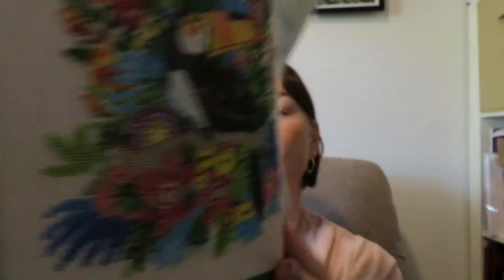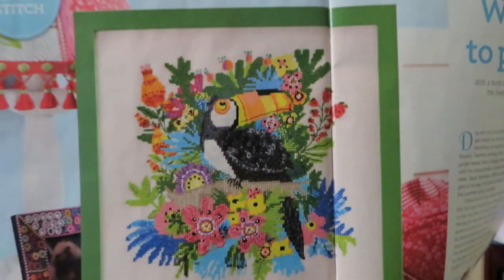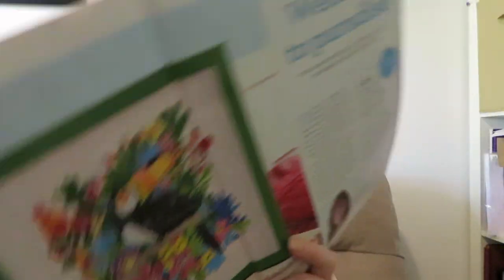The first pattern, which is on the front of the magazine, is Welcome to Paradise by K. Widowsom — it features a toucan. That will take about 40 hours because it is 112 stitches high by 111 wide, and the design is 20.5 by 20 centimetres, so about eight by eight inches.